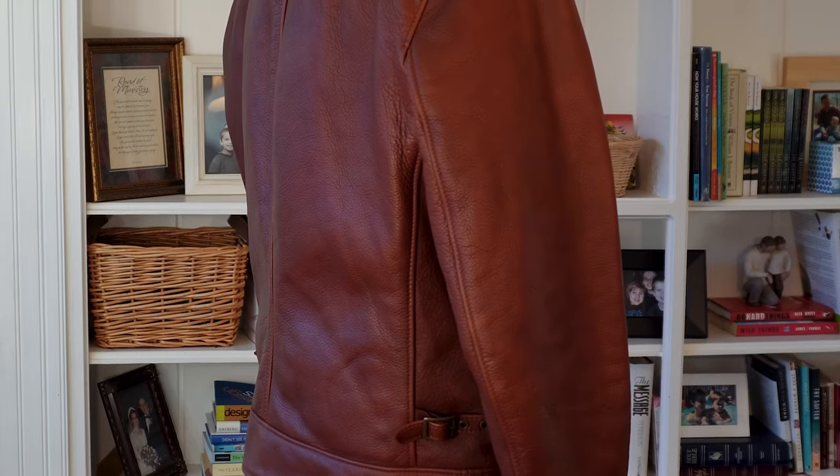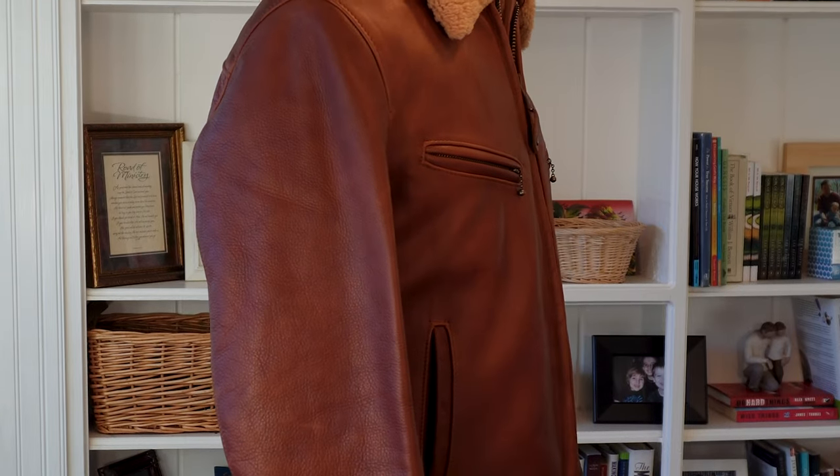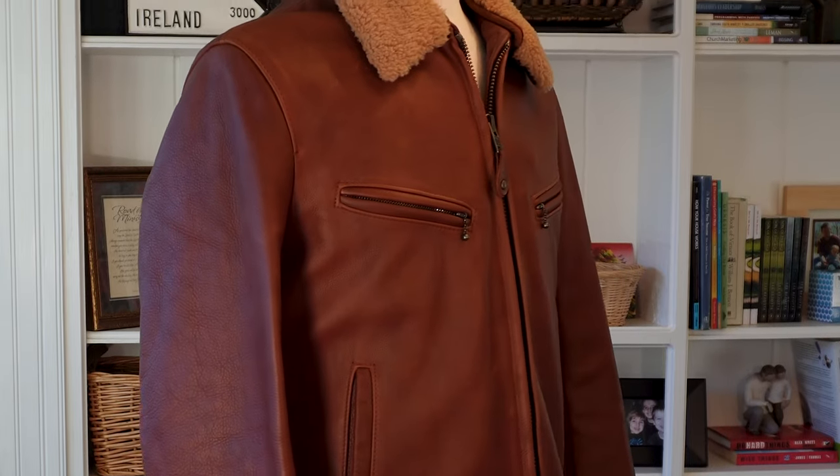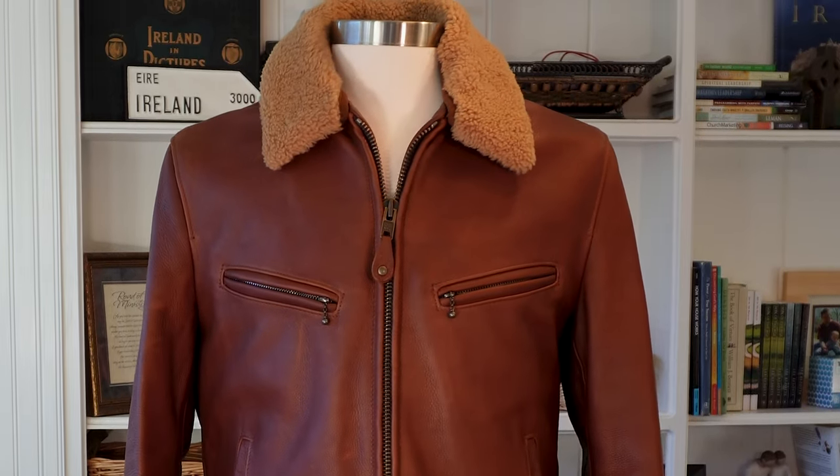Welcome to Stray Reviews. I'm Lee and I'm here to help you find the best men's lifestyle gear and apparel. Today I'm reviewing the ShotNYC 596, which is the antique cowhide rancher jacket with sheepskin collar.